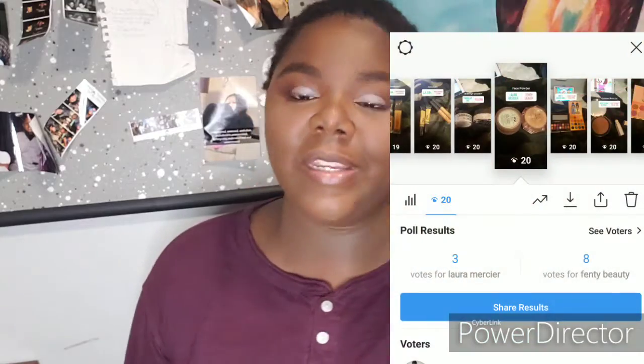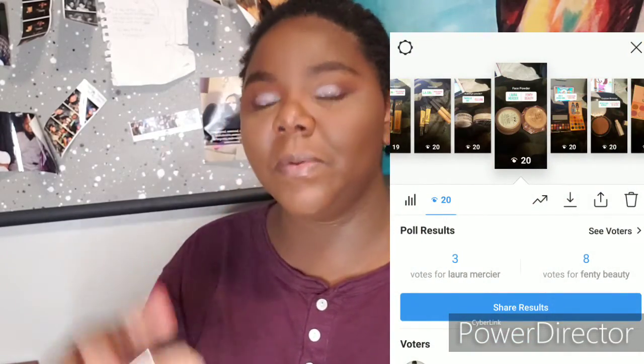For face powder, I asked if you wanted the Laura Mercier Medium Deep Powder or the Fenty Beauty Pro Filter Loose Powder in Shea Nutmeg — you guys chose the Fenty Beauty. I haven't really used it in a while. I've had my Laura Mercier Medium Deep Powder for like three years and I'm just trying to finish it, which is why I've been using it. So I'm just going to set my foundation with the Fenty Beauty powder.